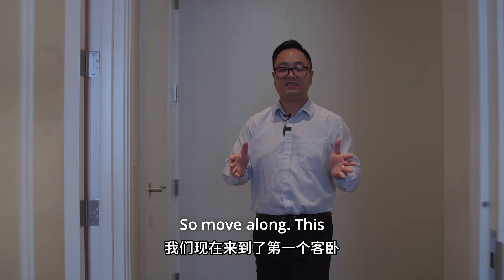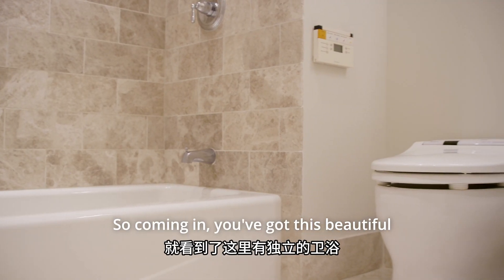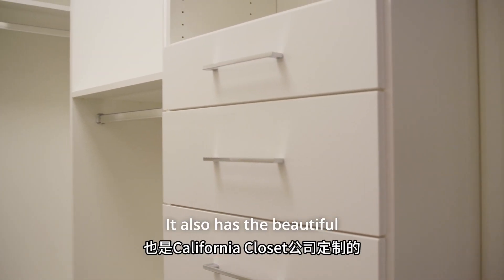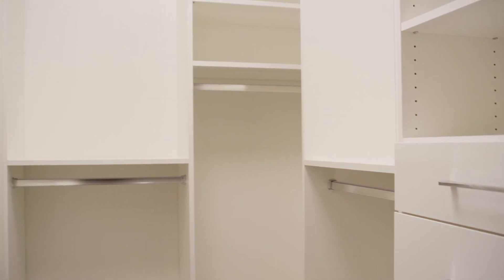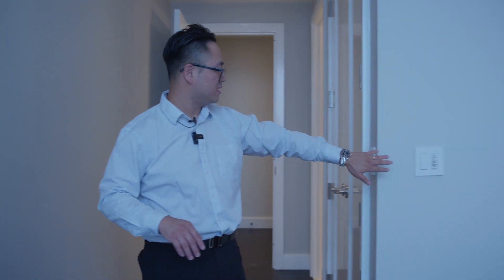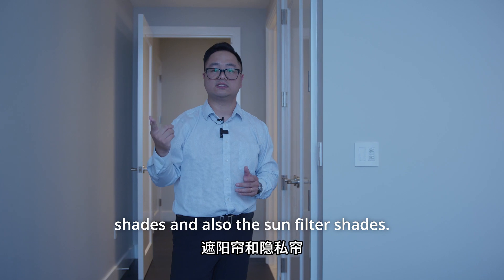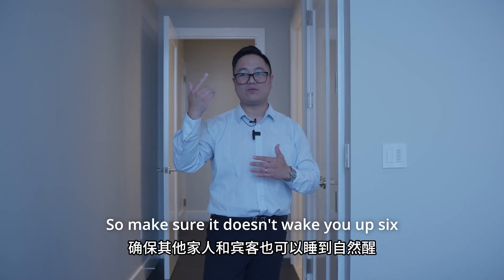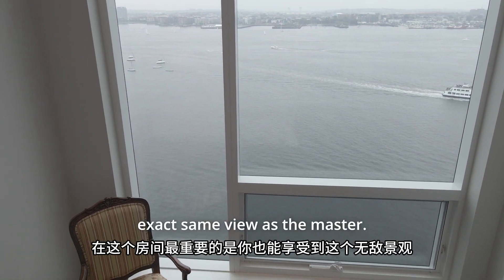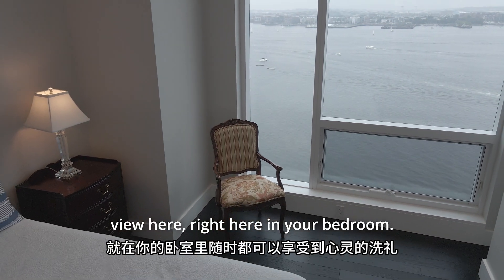This is guest bedroom one. Coming in, you've got this beautiful private bathroom and a walk-in closet with beautiful custom California Closets. Everything custom-made here. You also have the Lutron system — same as the master — with both solar shades and sun-filter shades so it doesn't wake you up at six in the morning. And most importantly, you get the exact same view as the master: this incredible, spectacular view right here in your bedroom. It's just breathtaking.